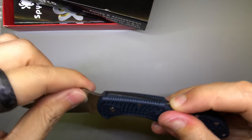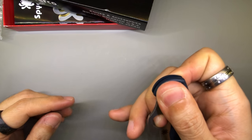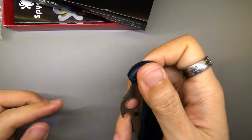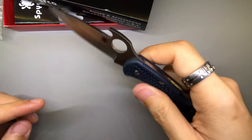And this is a back lock. Nice. Let me see if I can spidey-flick this. Pretty tough — looks like I need to kind of break it in for a little bit. But using the thumbhole opener, not a problem.